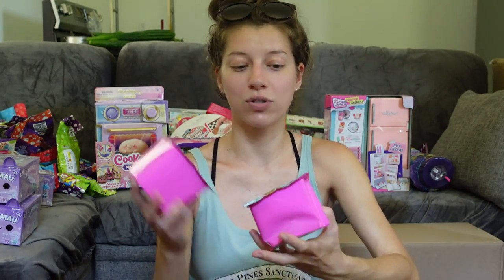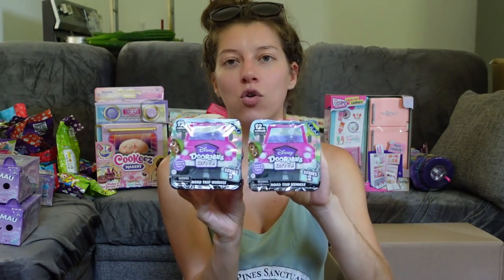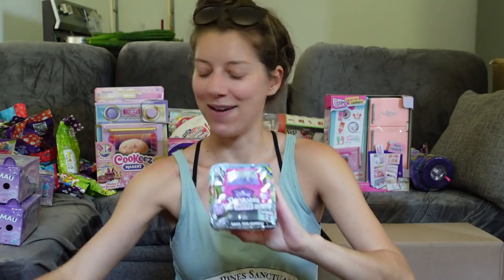I didn't even know this was coming out, but we have the Disney Doorables Let's Go Series Two. I've got two of the road trip vehicles — I don't even know who they are yet. We're going to have a good time with these!